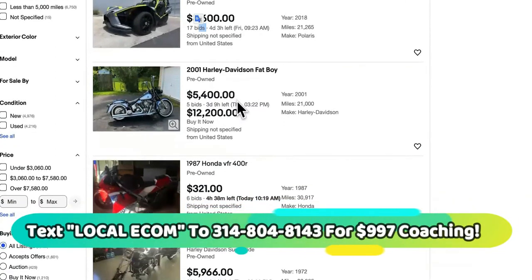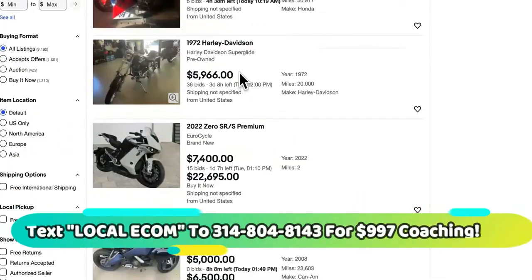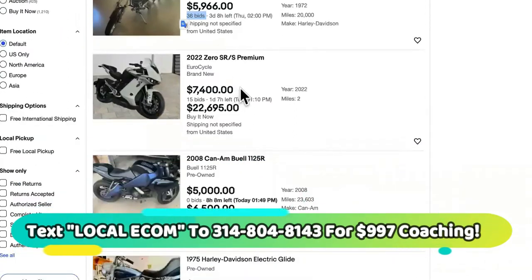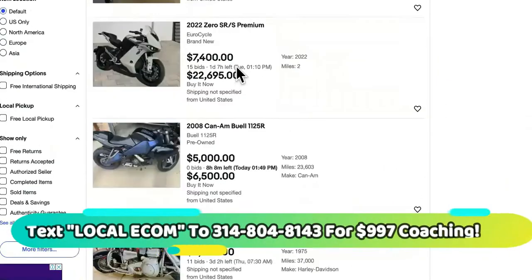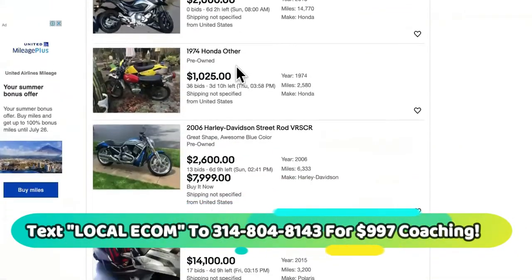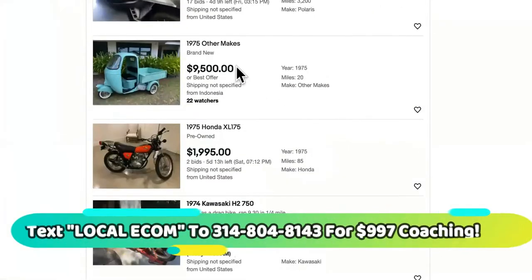You want to create your own little local eBay-type situation. And it can have the planes, the motorcycles, the cars on it. This one has 17 bids on it and it is $8,600 — this is a 2018 Polaris Slingshot. This is a pre-owned 2001 Harley Davidson Fat Boy. This one has 36 bids on it — it's a 1972 Harley Davidson. I would choose the ones that have bids on them and mark them up, including bonuses that I teach you.